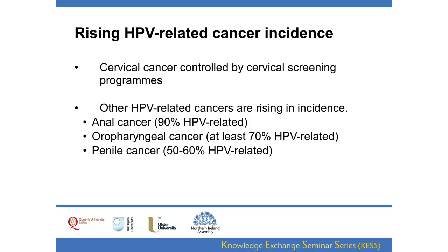Why is this a problem? Cervical cancer is being well controlled by screening programmes, but other HPV-related cancers are actually rising in incidence. Anal cancers are increasing, of which about 90% are HPV-related. Oropharyngeal cancers — cancers at the back of the mouth involving the tonsils, back of the tongue, pharynx, and soft palate — at least 70% if not more are HPV-related. Penile cancer has also been increasing, with around 50 to 60% related to HPV.